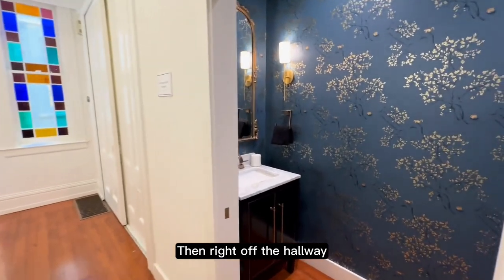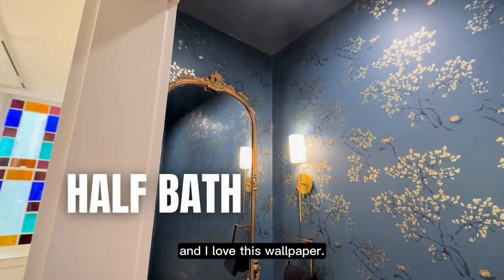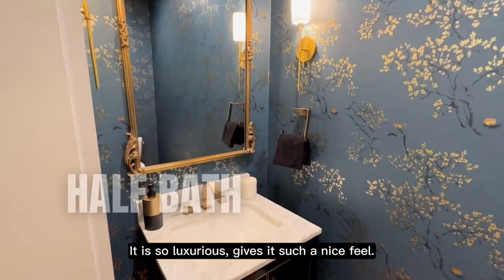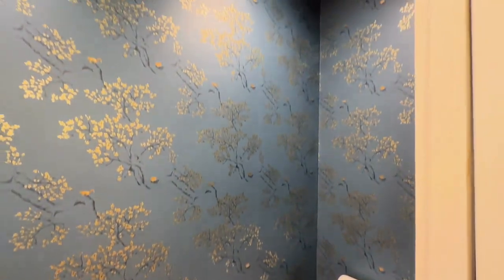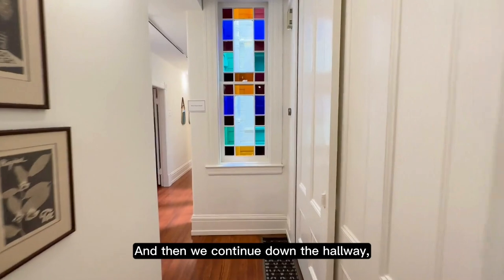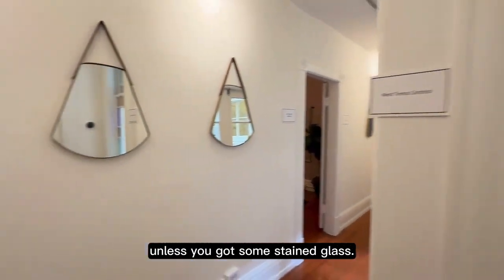Right off the hallway to the right is a half bathroom. I love this wallpaper — it is so luxurious, gives it such a nice feel. And then continuing down the hallway, there's some nice stained glass. It's not San Francisco unless you've got some stained glass.